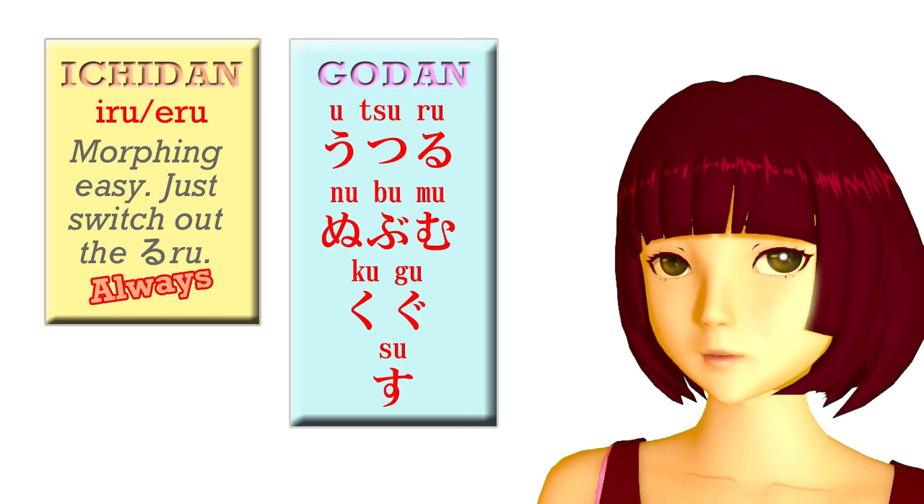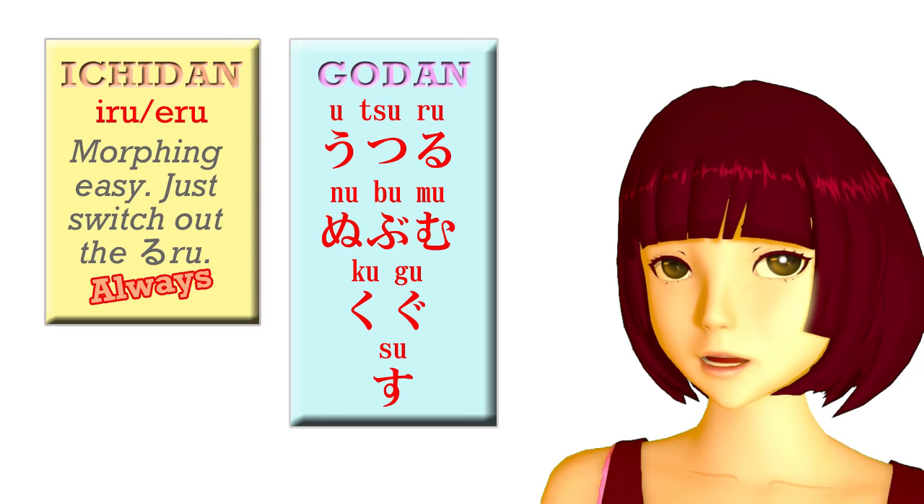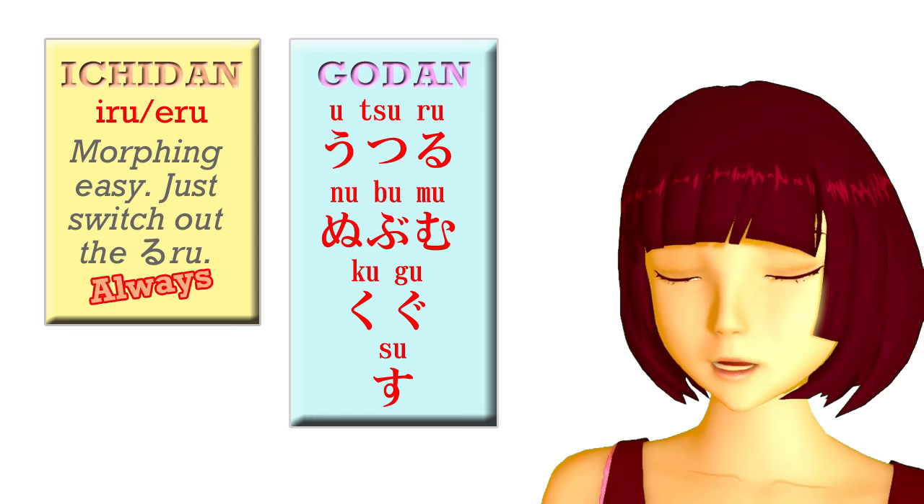They are called godan verbs, or five-level verbs, for reasons that we'll see shortly. And as I say, they can end in any u-sound, including iru or eru. Unlike ichidan verbs, they can also end in oru, aru, or uru.